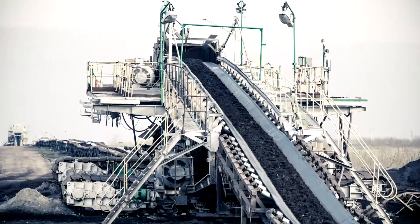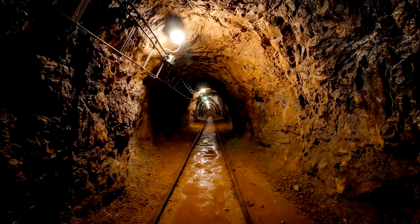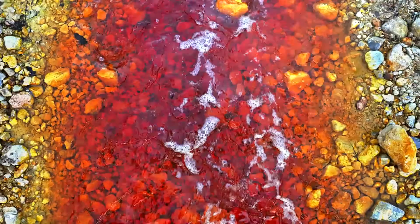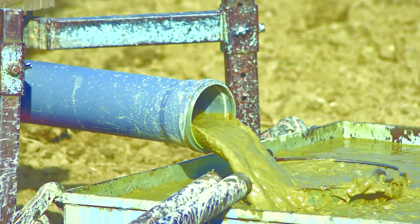Mining operations wreak havoc on pumps. Few industries face more complex or more demanding processes than mining — hazardous locations, rough terrains, and chemically corrosive environments. High volumes of liquid and thick slurry amid tough extraction and drainage situations.